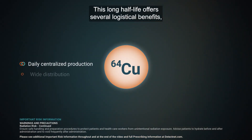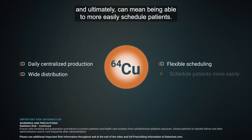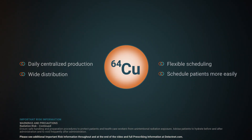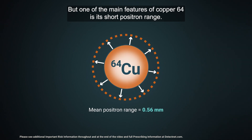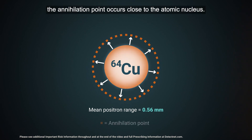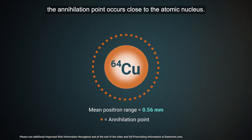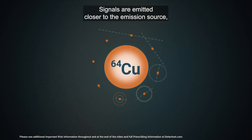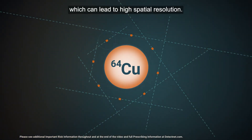This long half-life offers several logistical benefits and ultimately can mean being able to more easily schedule patients. But one of the main features of copper-64 is its short positron range. With a short positron range, the annihilation point occurs close to the atomic nucleus, and signals are emitted closer to the emission source, which can lead to high spatial resolution.